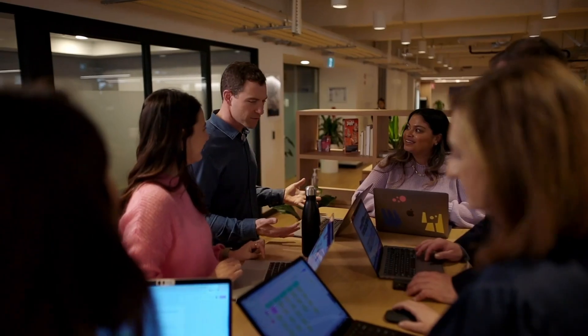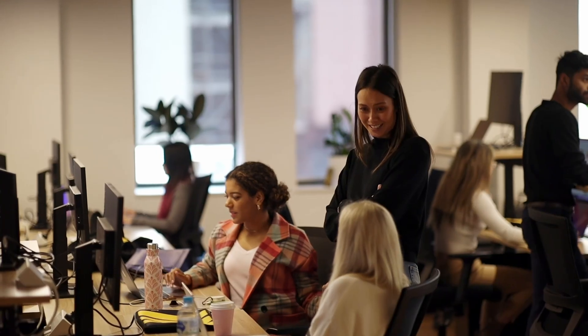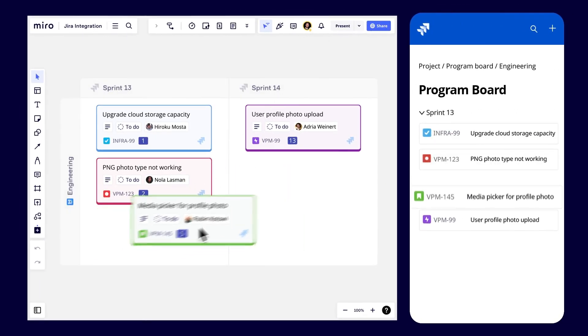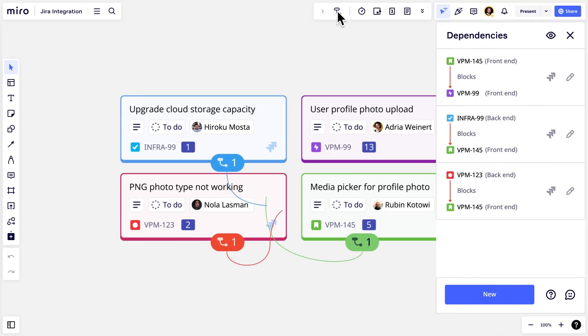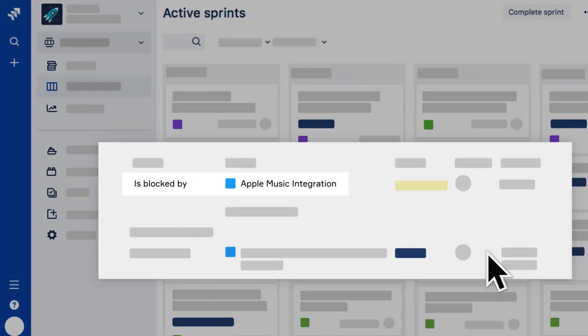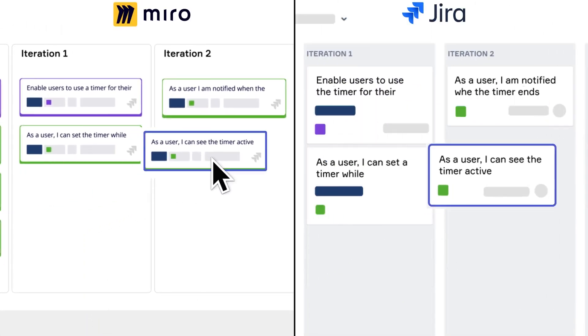Miro is really about helping teams focus on where they're creating the most value. Miro has really powerful integrations with tools like Jira — features like program board, like the dependencies app. We're allowing teams to work visually, naturally, intuitively with that two-way connection to Jira. So all of the work happens on Miro, all of the data is stored in Jira, and you get the best of both worlds.